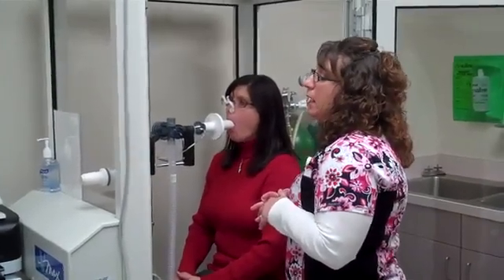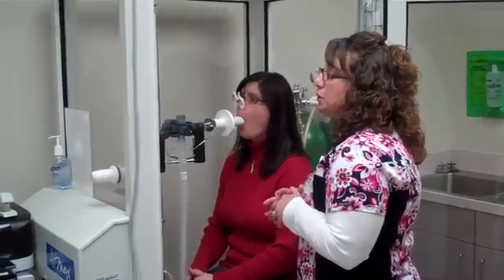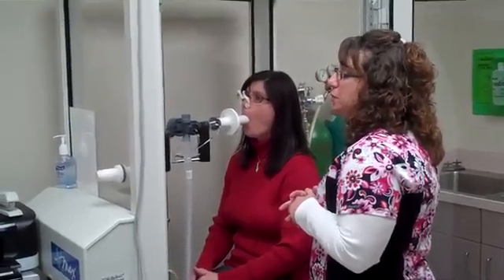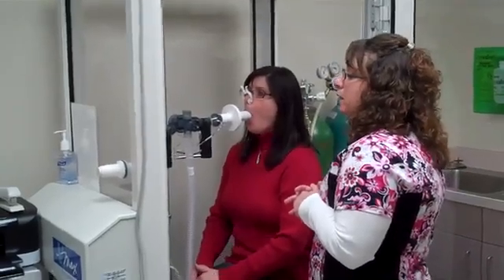Okay, big breath in for me. And blow! Push, push, push, push, push, push. Big breath in real quick. Good job.